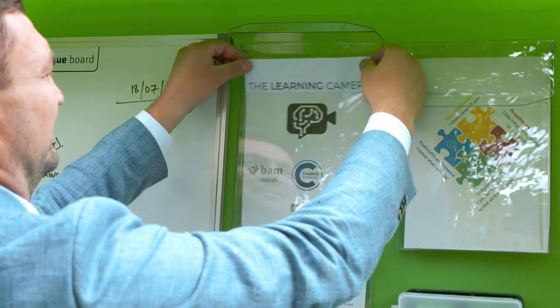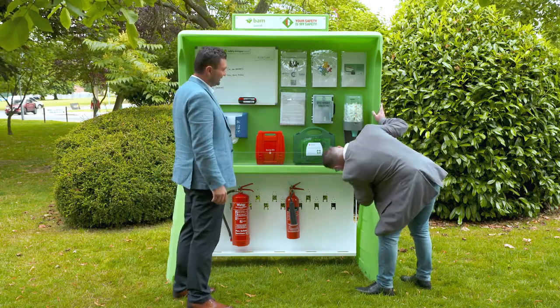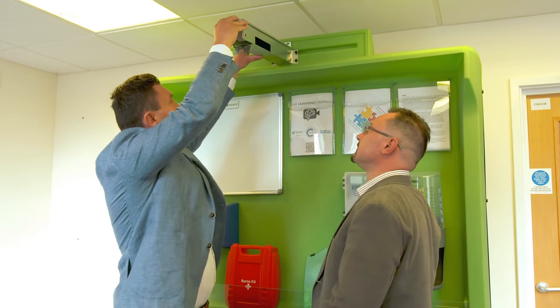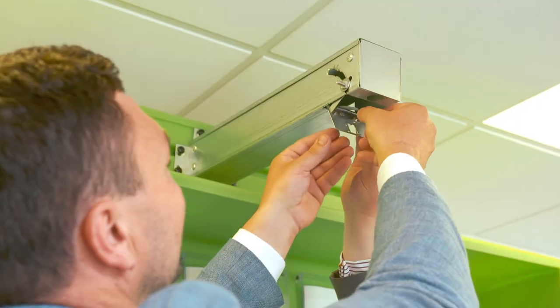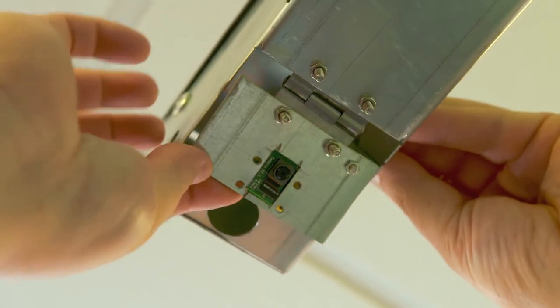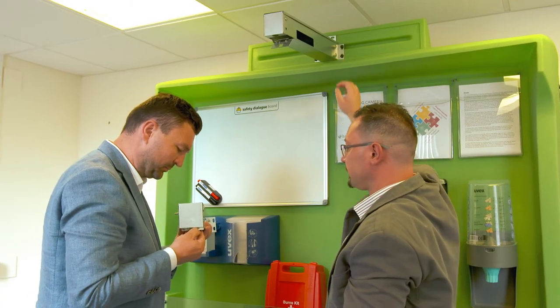After showing their prototype to BAM's board, they are now working together to develop the Learning Camera product for the construction site management market. BAM's board was excited about the project, seeing it as innovative and putting the industry forward in a better place. A brainstorm with the team led to the decision to integrate the camera into the board, developing a true product that could be introduced into industry and beyond.